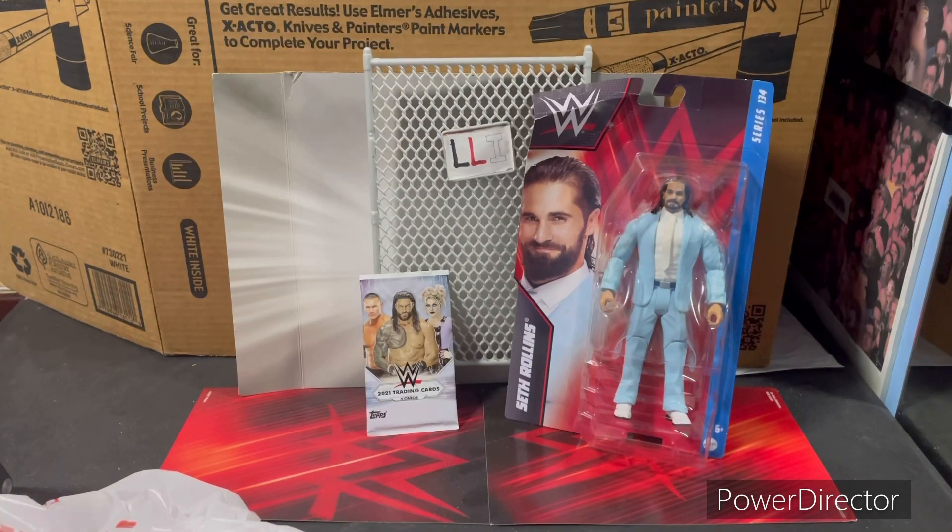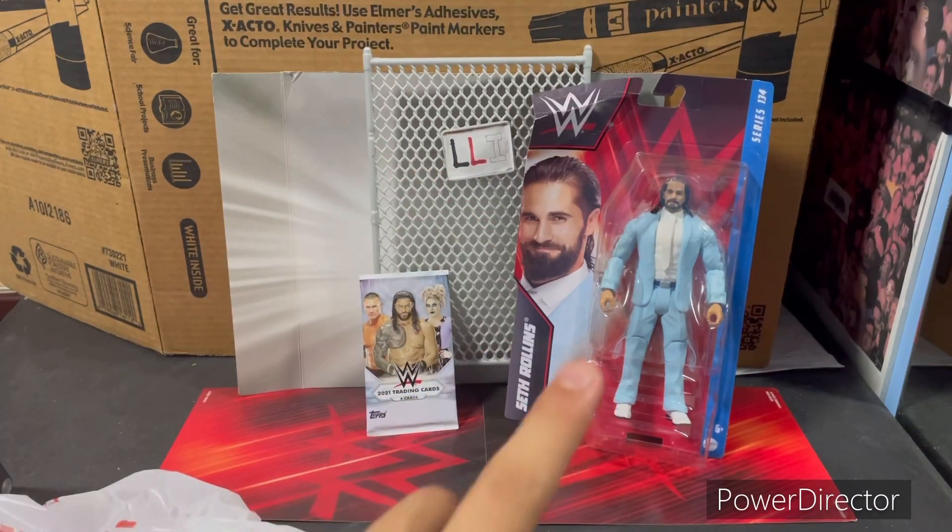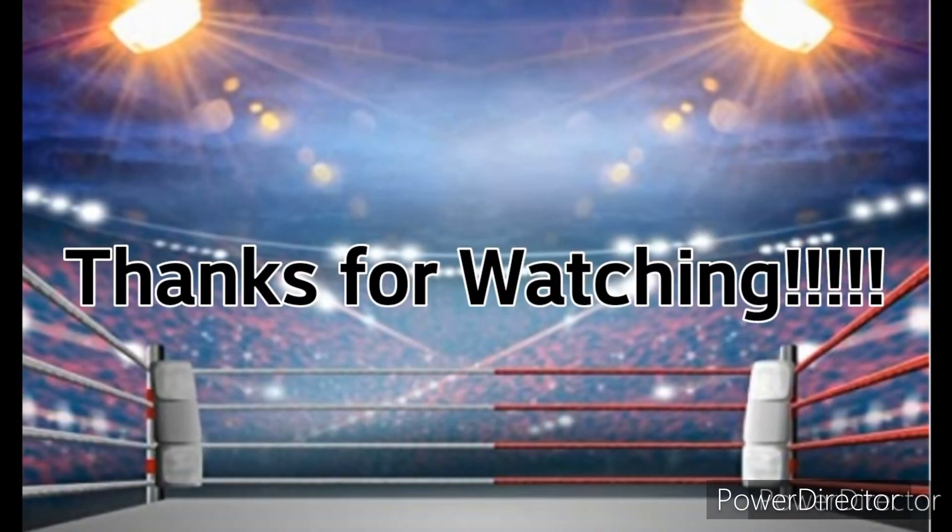At HEB they had Nash Carter, his tag team partner, and basic Bray Wyatt, but I didn't film those. That was all the shopping time we had before heading back — it's about an hour to an hour and a half from Detroit to my city. Hope you guys liked this video — share it with your friends, follow me on TikTok for the trading card review, and subscribe to watch the Seth Rollins basic review. Have a five-star day!